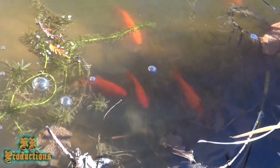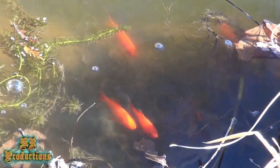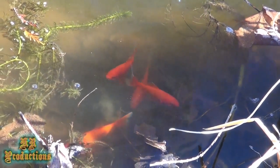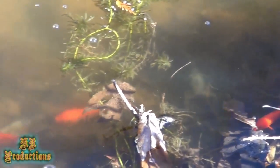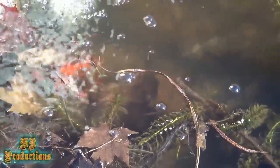They live off of whatever's in the pond — the plants, the bugs that fall in there. That is their destiny, that's how they have to survive. I could buy food and put it in there and feed them, but I want them to be able to survive on the environment around them.